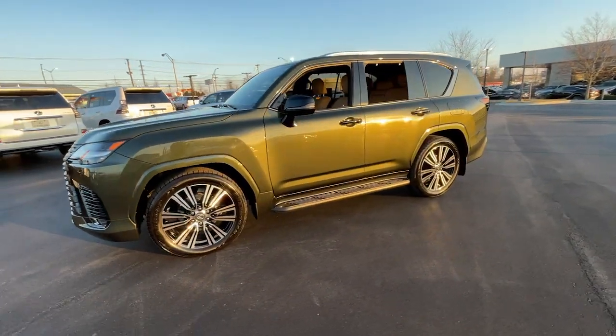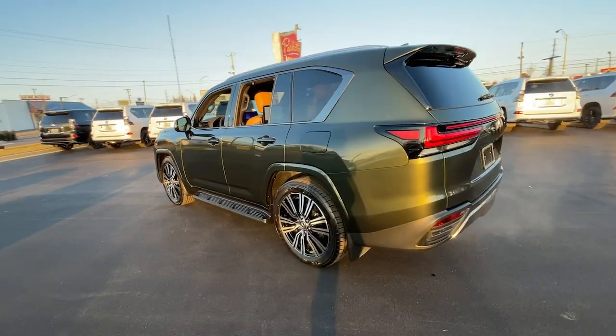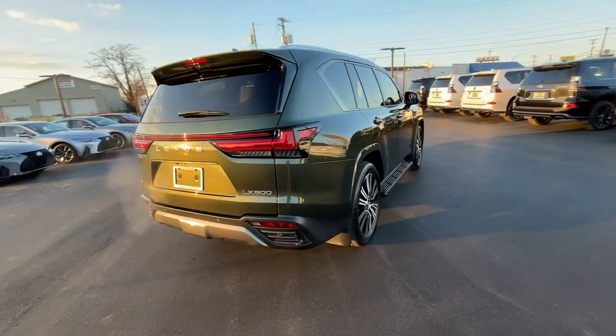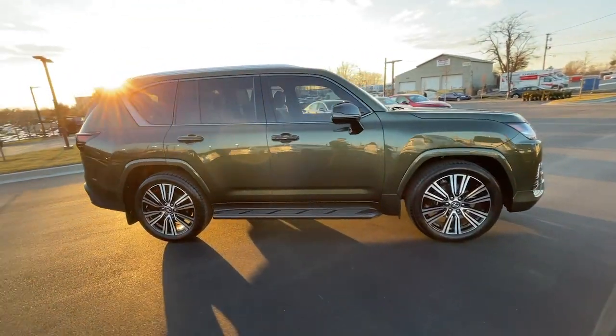You will be amazed by this 2023 Lexus LX. This vehicle is an outstanding buy with fewer than 5,000 miles on the odometer. This handsome LX delivers refined comfort and serious off-road capability.